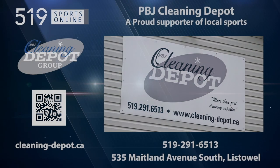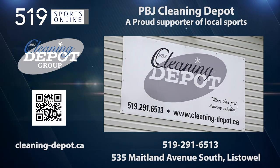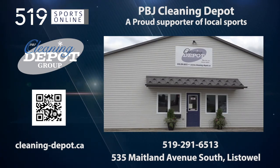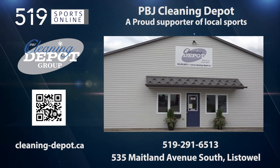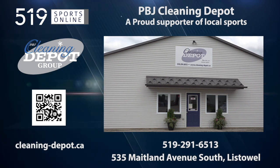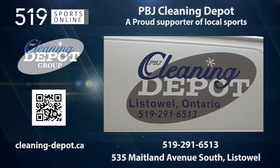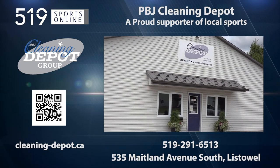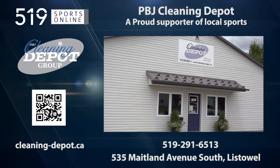This Local Sports Report is presented by the PBJ Cleaning Depot, a proud supporter of local sports. PBJ is more than just cleaning supplies — it's your one-stop shop for office products, office furniture, and janitorial supplies. PBJ Cleaning offers free delivery and no minimum orders across southwestern Ontario. Check their website for all products and services at cleaning-depot.ca.